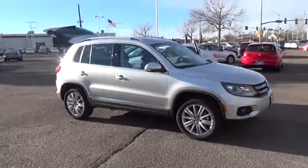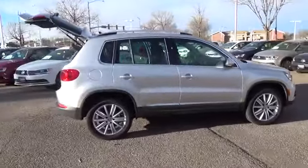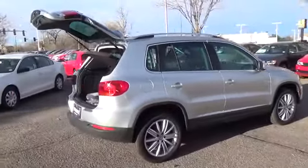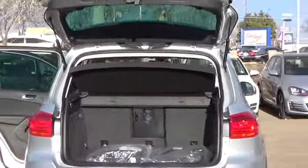The Tequan SE has a 2.0-liter four-cylinder engine with 200 horsepower. Standard features may include 4-motion all-wheel drive, heated side mirrors with integrated turn signals, 17-inch Philadelphia alloy wheels, and Bluetooth with audio streaming.